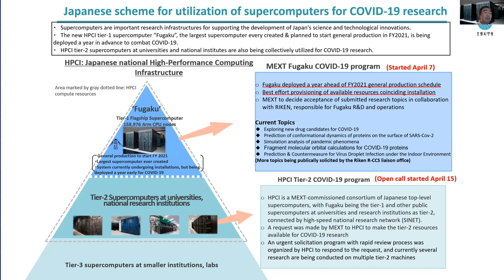A solicitation was made with two types of programs: one for Fugaku and one for other HPCI Tier 2 machines. The Fugaku program is much more selective and has already yielded many results with respect to drug discoveries and mitigation of virus transmission. Both programs started in April, and we have been running this for the past two months.